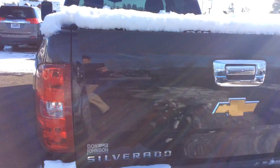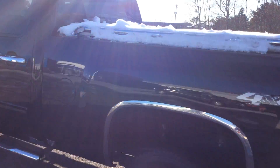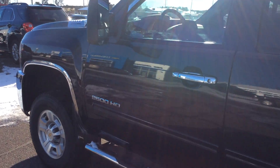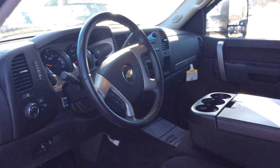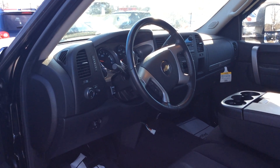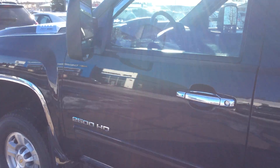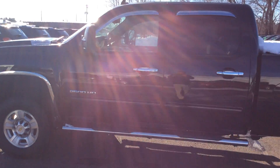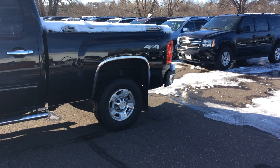Once again, 2010 Chevy Silverado HD 2500 with a Duramax diesel motor. One owner, local trade. 41,600 miles on it. If you have any questions about this truck or would like to make an appointment to see it, my name is Dan and my direct line is 715-475-1433. Thank you for shopping Don Johnson Motors, and have a great day.